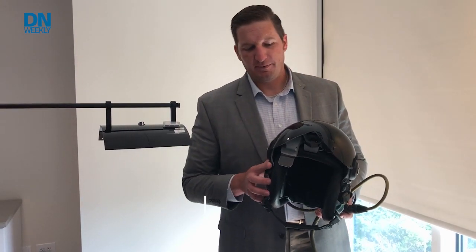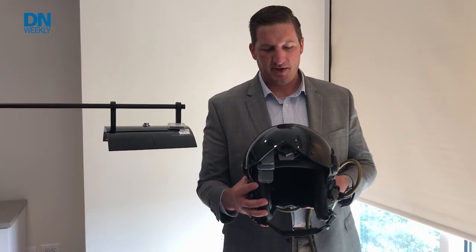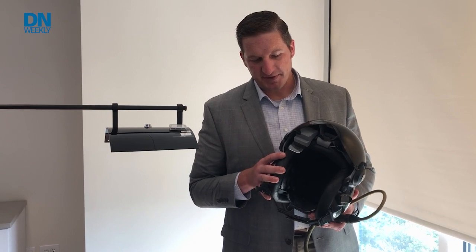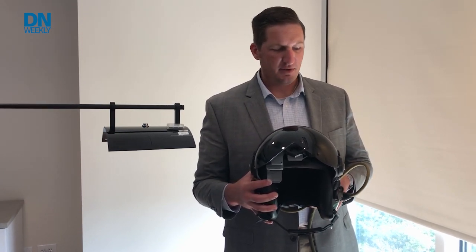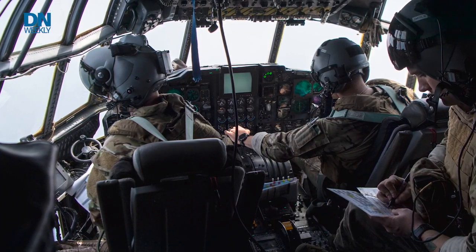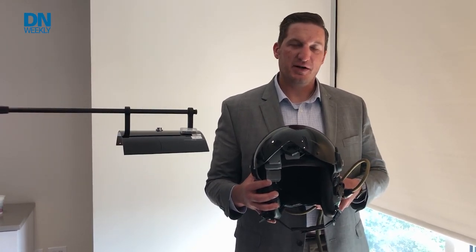This is the Scorpion helmet-mounted cueing system — a monocular full-color display system with a Hobbit hybrid optical-based inertial tracker. It provides helmet cueing and head tracking for fixed-wing and rotor-wing pilots, giving them enhanced situational awareness. It sits behind the night-vision goggle and gives day-night capability to wear night-vision systems while also providing cueing with symbology. For an A-10 or a gunship, pilots can look around, see symbology, and have an enhanced picture of what's going on below them to support the ground force customer.